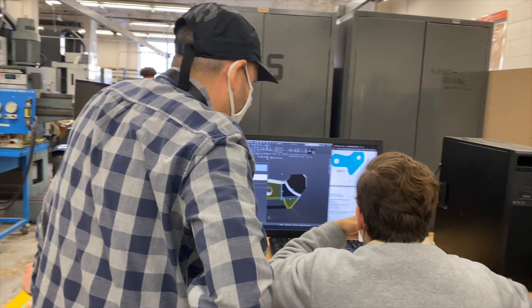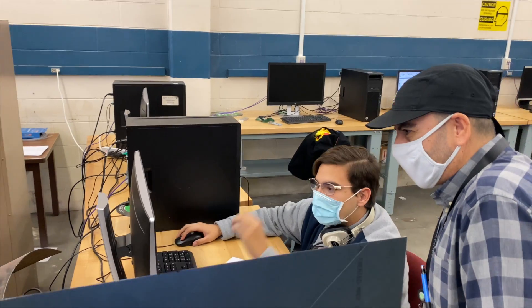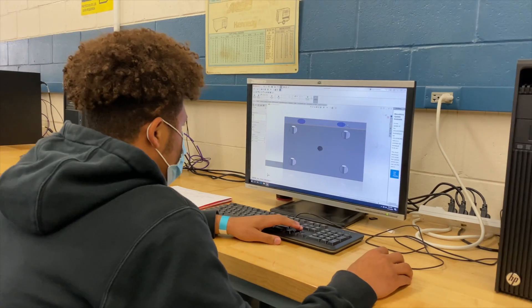In CNC Production, they're going to use CNC machines, and particularly Haas machines. They're going to learn programming through SolidWorks, so they're able to model the work and also machine the work using automated machinery.